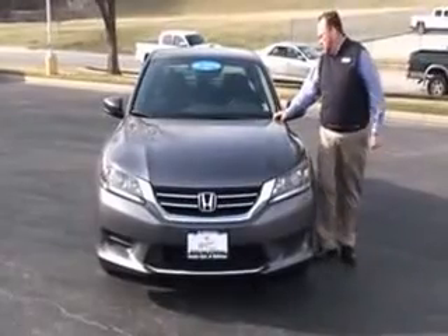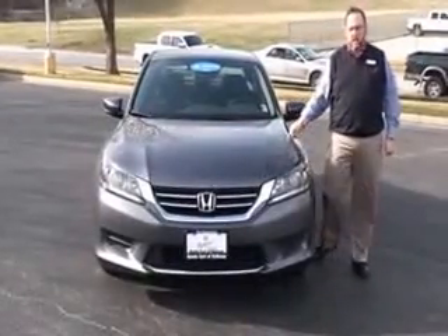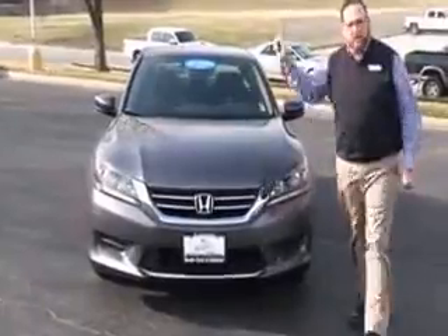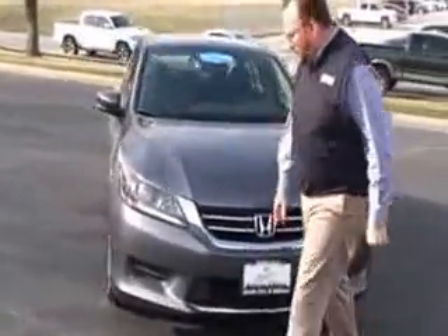Brian Kelly here for Honda Giant to show you this 2014 Honda Accord LX, just came in off lease with 34,000 miles. It features 5 mile-per-hour bumpers front and back, chrome extended grille and bumpers, and Lexan-covered wraparound headlights.